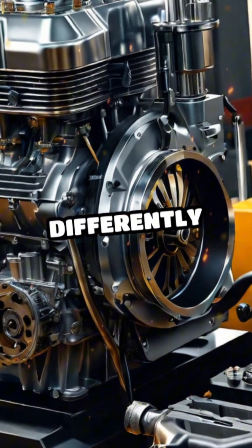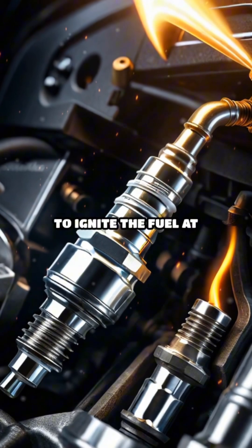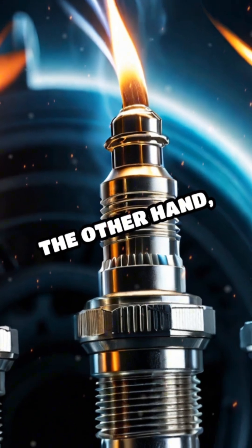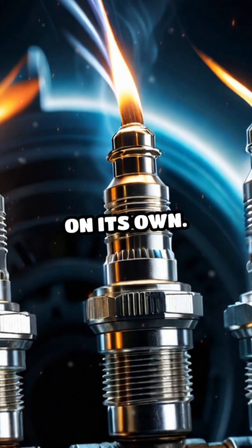This is done differently depending on the type of engine. A gasoline engine uses spark plugs to ignite the fuel at the right moment. A diesel engine, on the other hand, compresses the fuel until it ignites on its own.